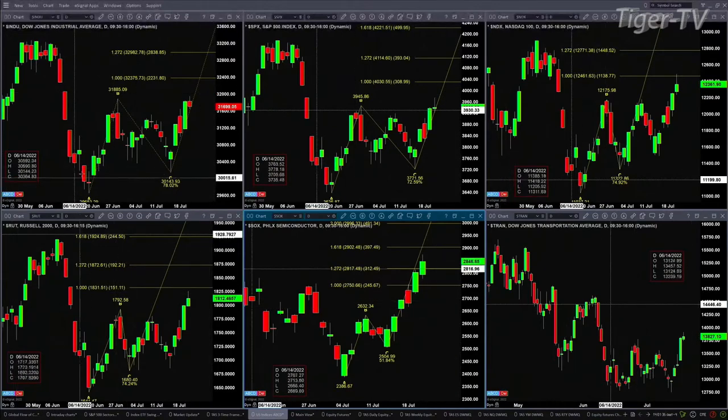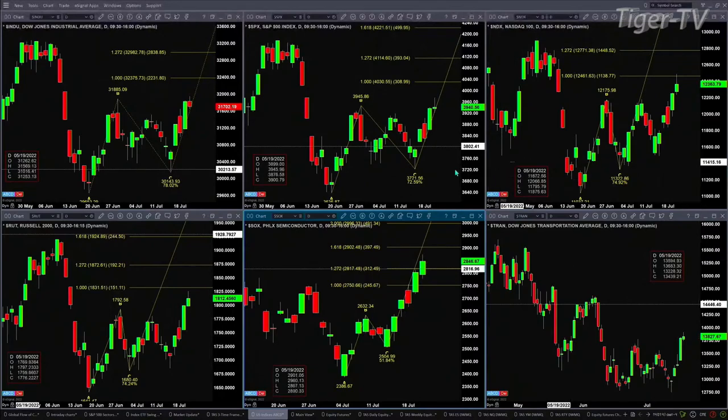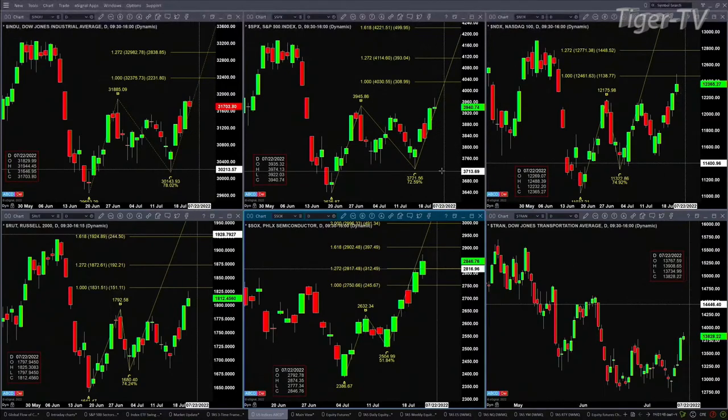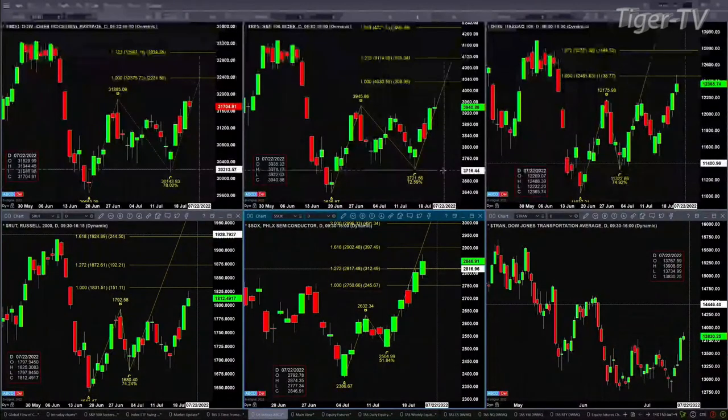The Dow needs a close above $31,885. If it gets that, then you've got a one-to-one price projection of $32,375, a 1.272 at $32,982. The S&P 500 needs a close above $3945.86 — you're at $3941 right now — so a close above that would give you an A-to-B-equal-CD price projection of $4030.